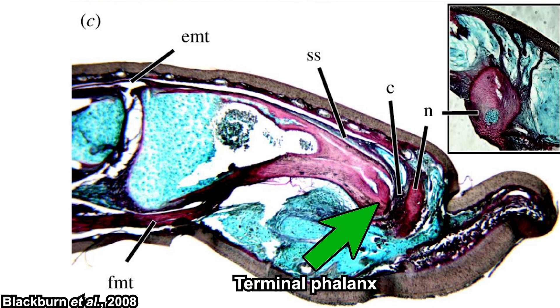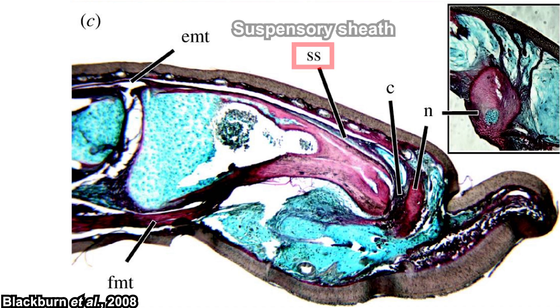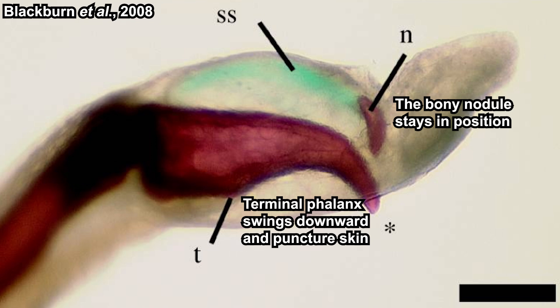The terminal phalanx is notated as such; the bony nodule is notated as N. There is a collagen-rich tissue layer between the nodule and the terminal phalanx, notated as C. The bony nodule is suspended by the suspensory sheath, notated as SS. The function of this bony nodule is to inhibit the extension of the claw during normal behavior — so it's like a safety cap. What triggers claw extension is most likely the digital flexor muscle, located on the ventral side of the terminal phalanx. Activation of this muscle flexes the phalanx so it swings downward and punctures the skin.